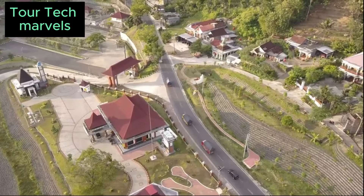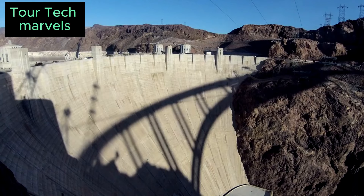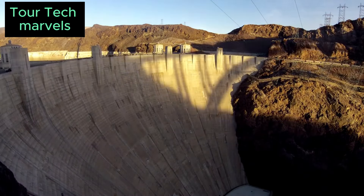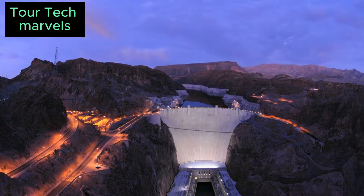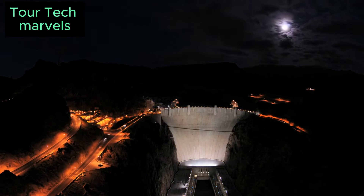Its enduring significance serves as a reminder of the transformative impact that infrastructure projects can have on society, economy, and the environment. As the sun sets behind the towering walls of the Hoover Dam, casting a golden glow over the tranquil waters of Lake Mead, one cannot help but reflect on the incredible journey that led to its creation — from the arduous days of construction in the scorching desert heat to its status as an enduring symbol of human achievement.